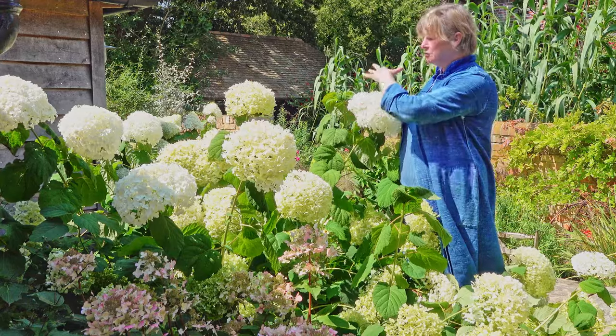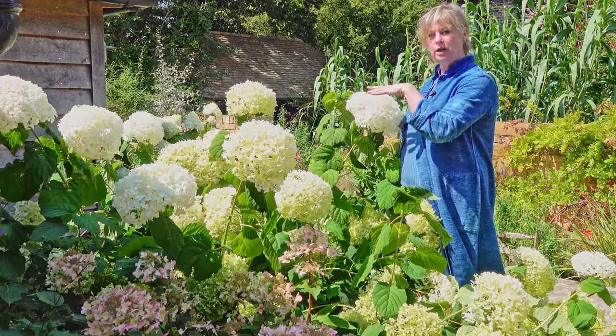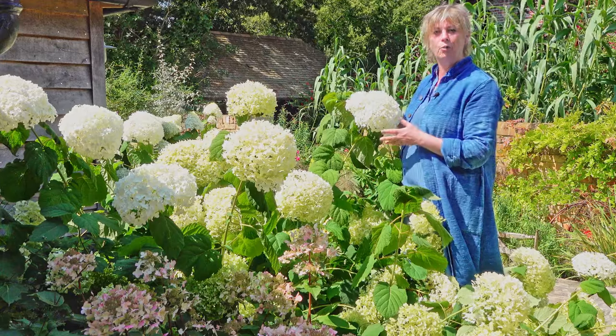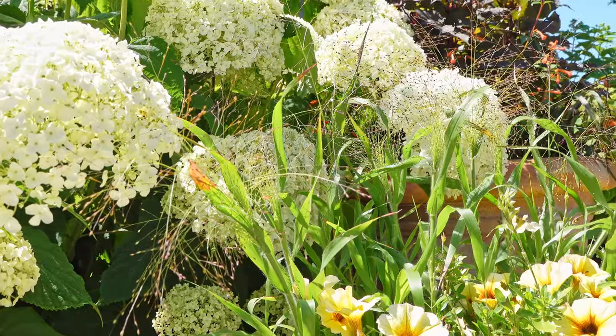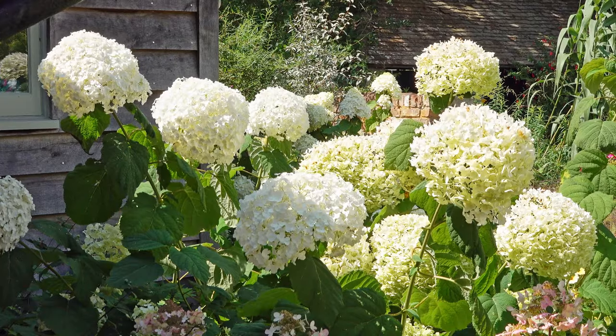So between these three varieties, just in this small corner here, you totally transform a boring shady north-facing corner — in a town garden or a country garden, they fit perfectly.